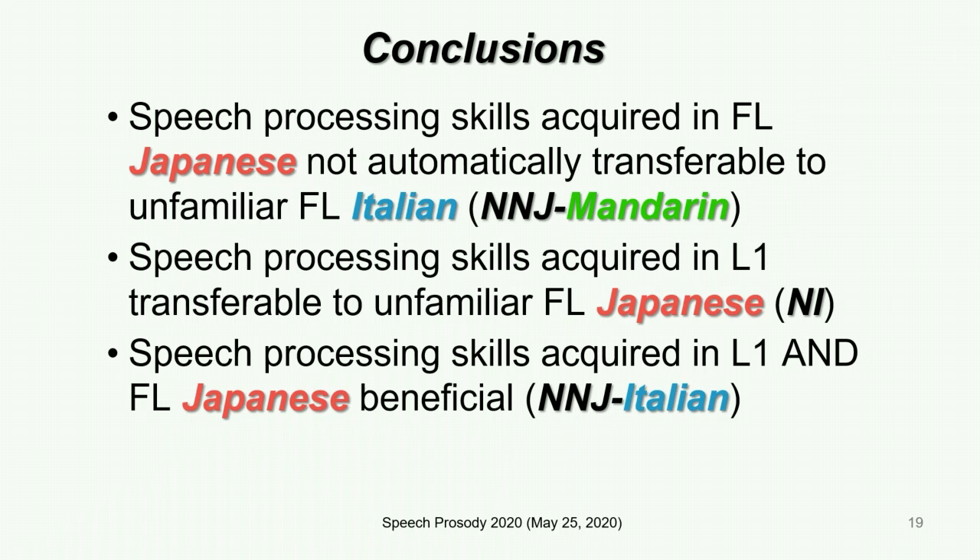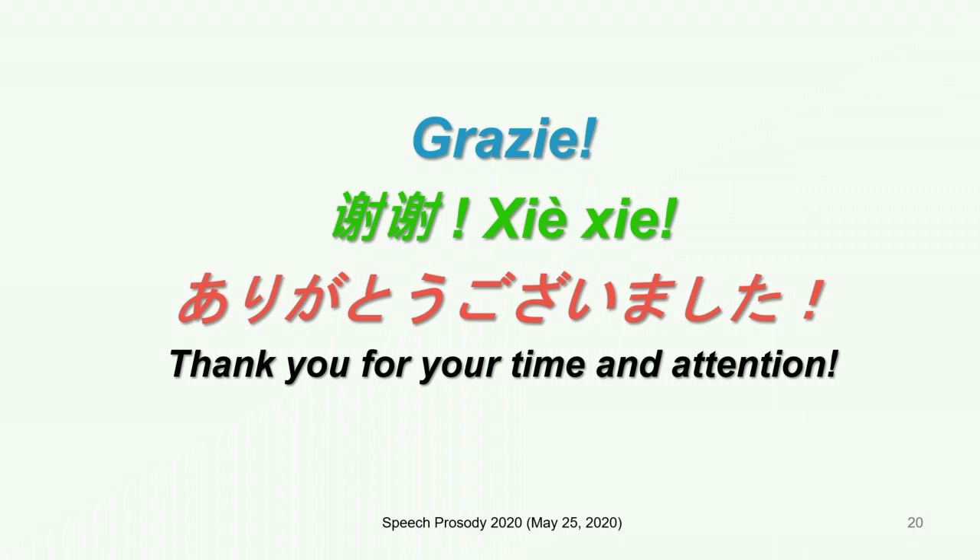Firstly, based on the results from the advanced Mandarin learners of Japanese, we conclude that speech processing skills acquired in one foreign language, Japanese, may not automatically transfer to another foreign language, Italian. Secondly, we confirmed that knowledge of Italian consonant length positively transferred to the perception of Japanese consonant length. Finally, based on the results from the Italian learners of Japanese, both knowledge of Italian consonant length and Japanese learning experience was beneficial for highly accurate identification of Japanese consonant length. Thank you very much for watching.